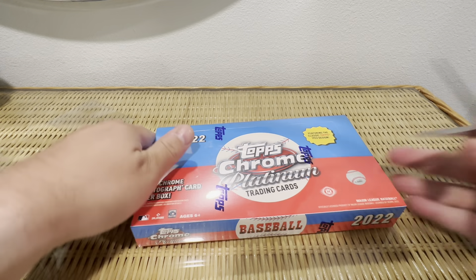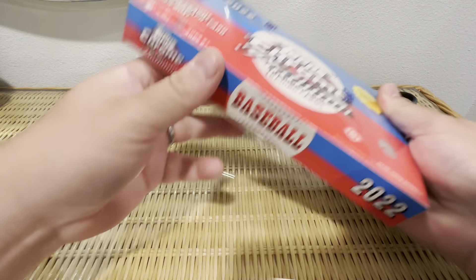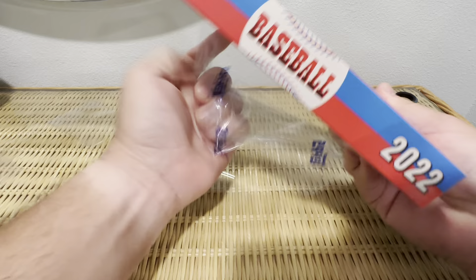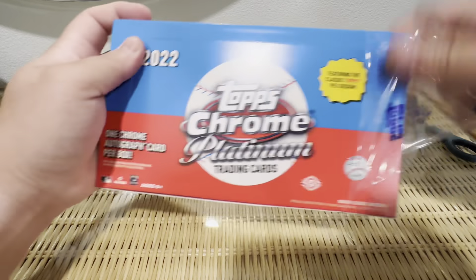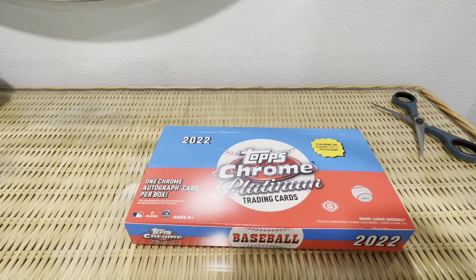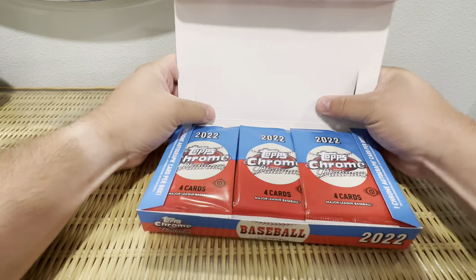I got these on Topps right when they went up for sale. They were $100 for the hobby box, which I think is pretty good — guaranteed auto for $100. I think they're reselling right now for like maybe $130 to $135, somewhere in that range.